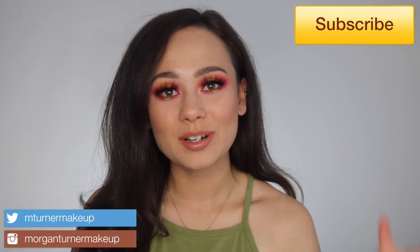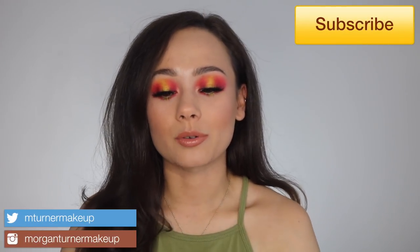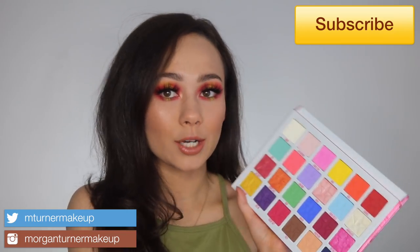Hey guys, what is up? Welcome to my channel. So for today's video, I am going to be reviewing the brand new Jeffree Star Jawbreaker Eyeshadow Palette as well as one of his highlighters. I just picked them up and I'm so excited. Today was so fun playing with these. So if you're interested in hearing my thoughts on these products, then just keep watching.